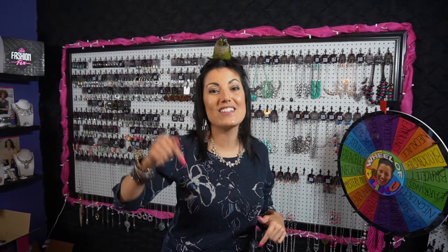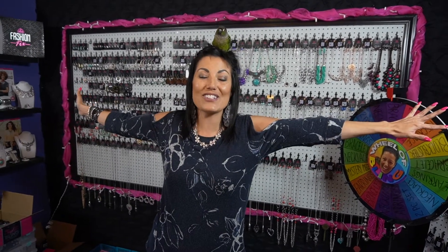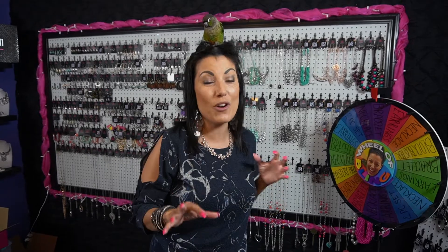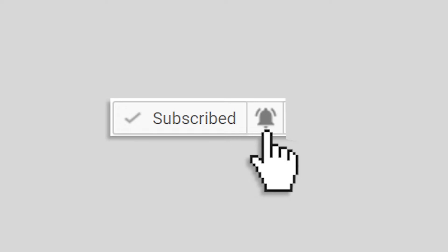If you are new here and this is your very first time, my name is Danielle Vassmer. I am an independent Paparazzi consultant. Everything is $5 in this company and that is why I fell in love with it. So if you want to see more $5 jewelry and more fun things that I show every week, make sure you hit that subscribe button and click on that little bell so you're notified whenever I upload a new video. Let's get started.